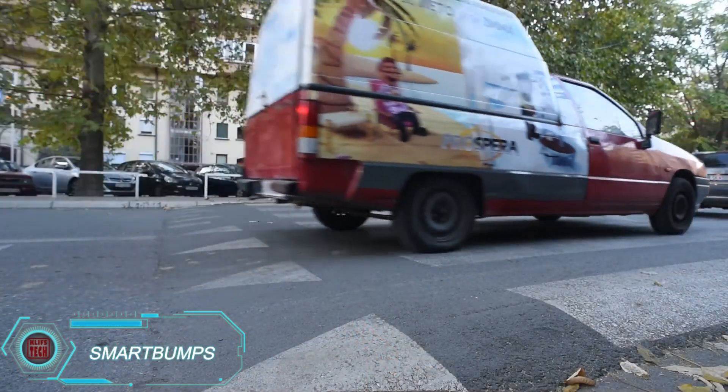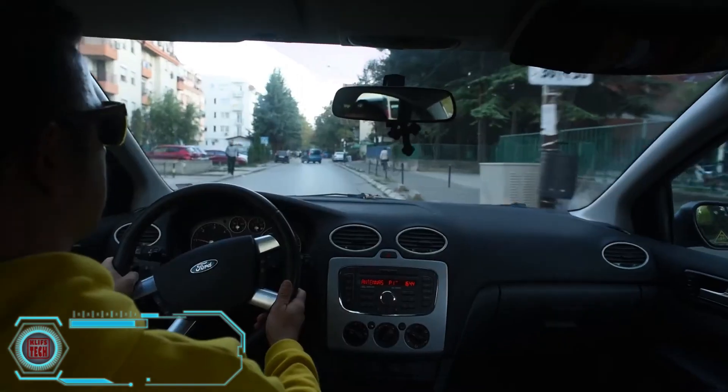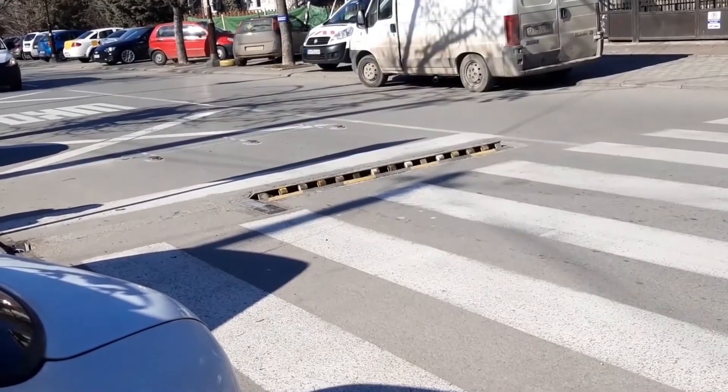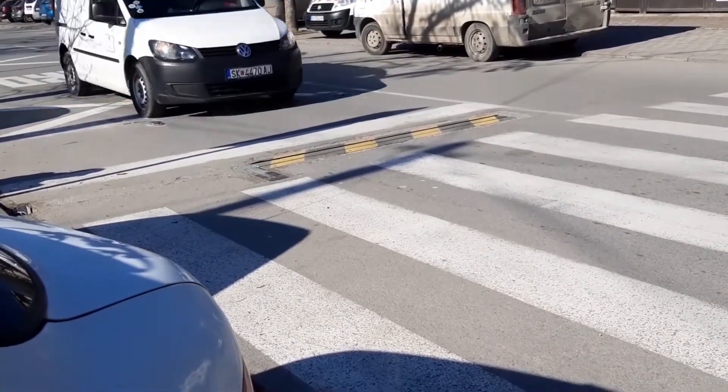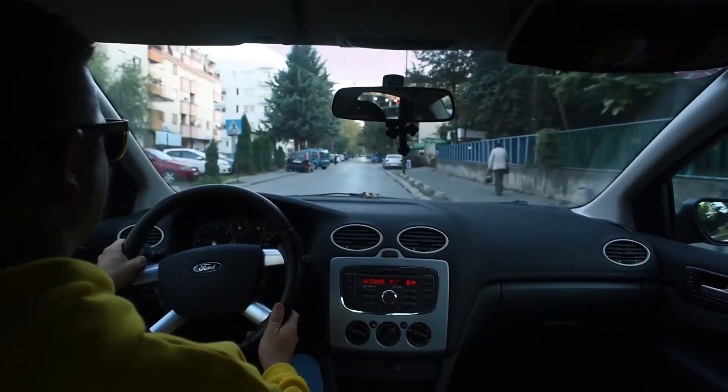Smart speed bumps are coming soon, and they work a little differently than regular ones. Instead of slowing down every vehicle, these bumps only activate for those speeding. Sensors detect a car's speed, and if it's too fast, a steel plate rises from the bump to give the driver an unpleasant jolt.